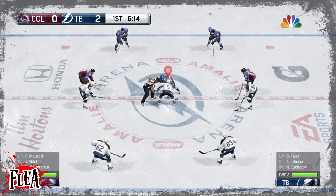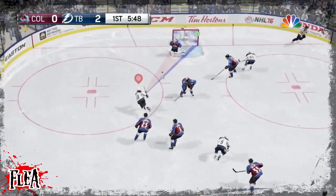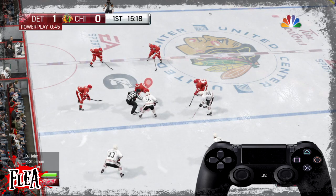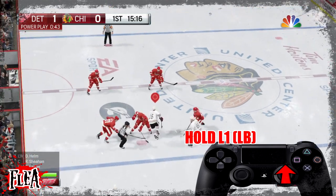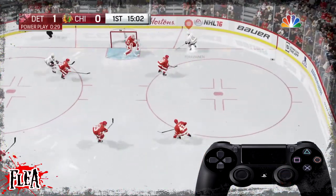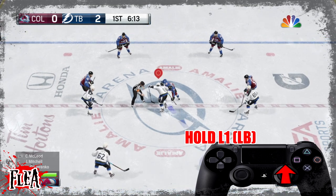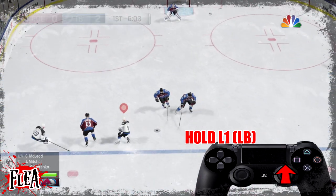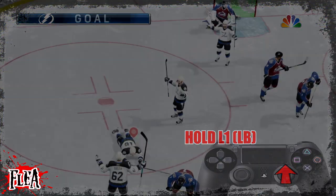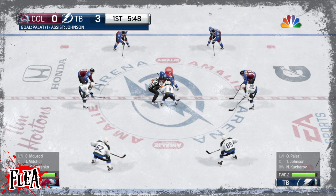Now we're going for the deke face-off. This doesn't always work and it helps to have somebody with a nice face-off rating and nice hands. To execute it, hold L1, and then the second that puck hits the ice, flick up on the right stick. Your player is going to play it through the opposition's legs and be away for a breakaway. If you've got someone with a bit of speed behind them, deke it around the goalie and you're away.